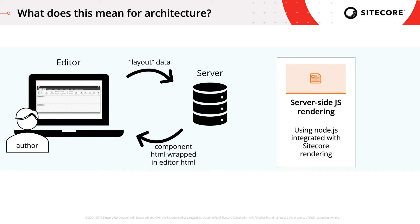The way this works is that when rendering for Experience Editor, the JavaScript must be rendered server-side. This is because, in order to make the components movable, editable, and personalizable in the author interface, the component HTML gets wrapped with extra HTML when it's sent to the editor. This server-side JavaScript rendering engine is one of the key elements of JSS.